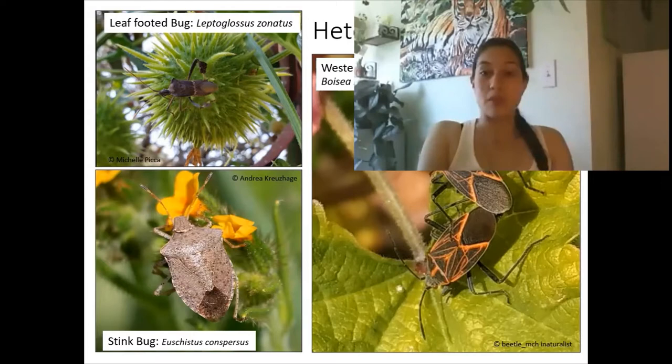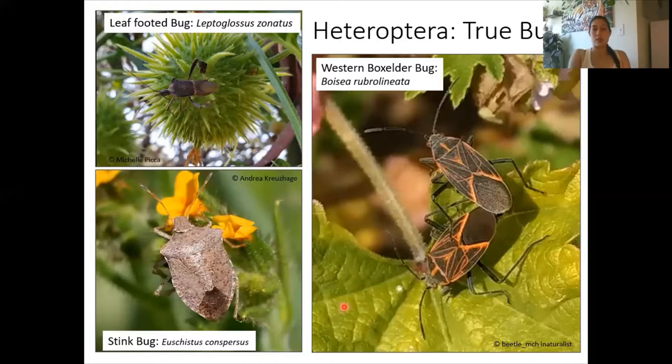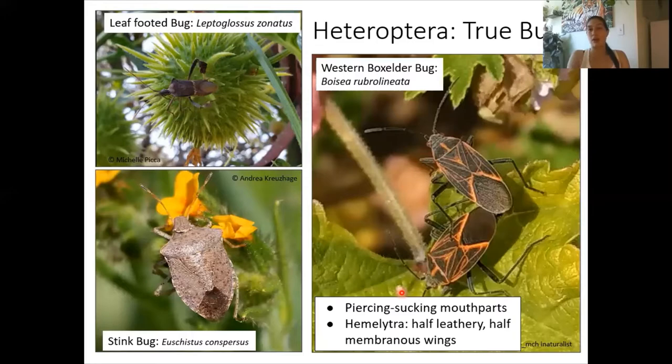True bugs share very special characteristics. Perhaps the two most important ones are that they have piercing sucking mouthparts — so they drink things through a straw-like mouth part — and hemi-elytra. Their wings are half thick and half thin and they'll generally hold their wings in an X shape. You have probably seen a true bug in your backyard at some point. You may have found something like a leaf-footed bug, or a stink bug in your garden on your tomatoes or fruits, or perhaps you've seen western fox elder bugs sunbathing on the sidewalk.